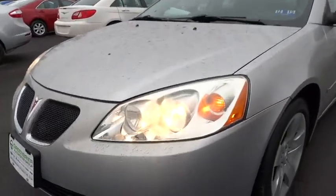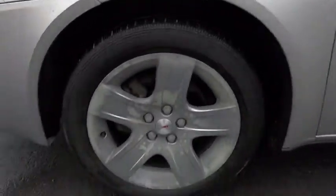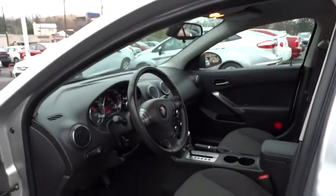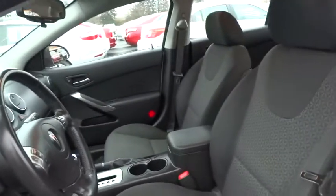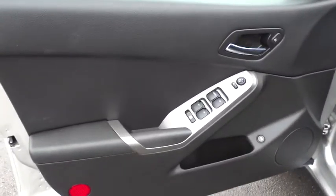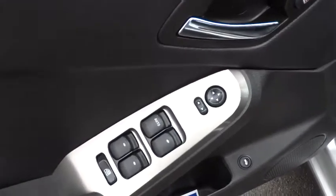Here are some of this vehicle's great options: traction control, anti-lock braking system, air conditioning, power steering, adjustable steering wheel, driver airbag, four-wheel disc brakes, cruise control, keyless entry, rear defrost, FWD, AM-FM stereo radio, power windows, MP3 player, bucket seats, CD player, power door locks, child safety locks, passenger airbag, equalizer.